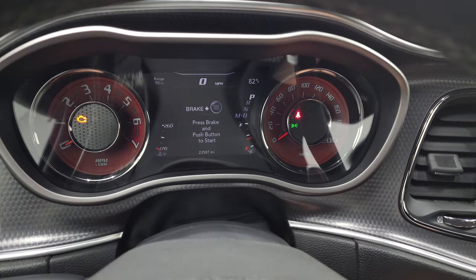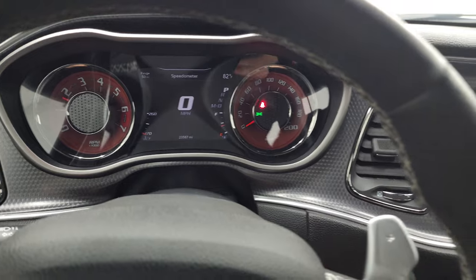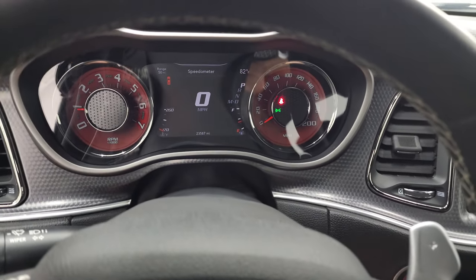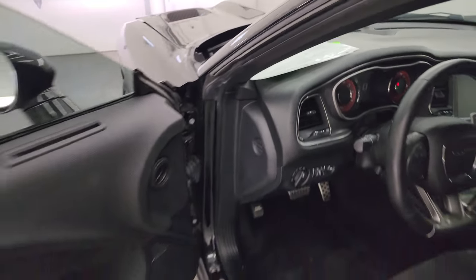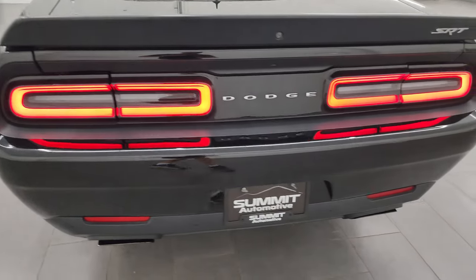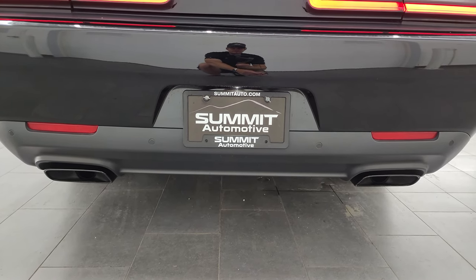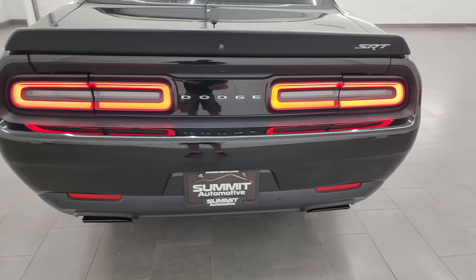Let's start it up. We'll listen to that exhaust, take a look under the hood, and check out all those HID lights. I did want to show you the backup camera here, because that is working nicely as well. And you know, for the miles on this car, this thing is in fantastic condition. I love how the Hellcats sound. I've been lucky enough to do like four videos on Hellcats today. Sounds really good.